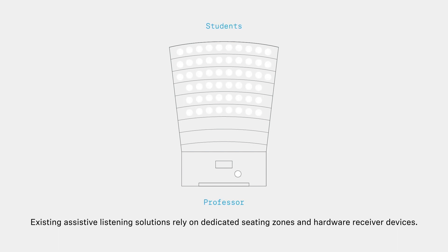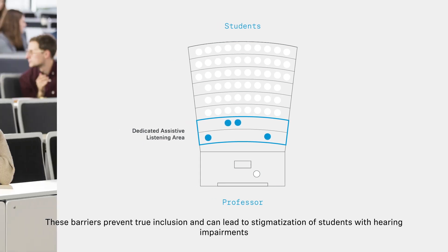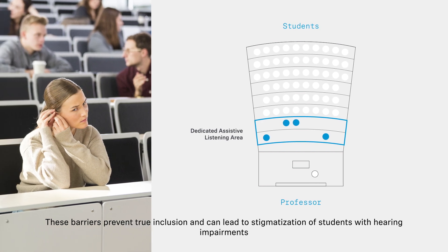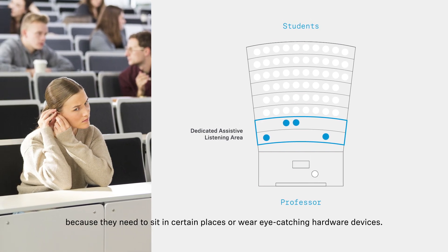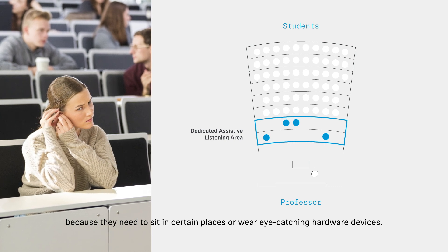Existing assistive listening solutions rely on dedicating seating zones and hardware receiver devices. These barriers prevent true inclusion and can lead to stigmatization of students with hearing impairments, because they need to sit in certain places or wear eye-catching hardware devices.